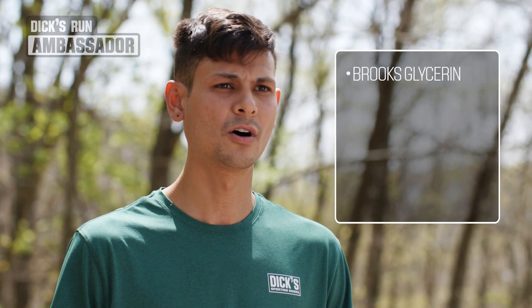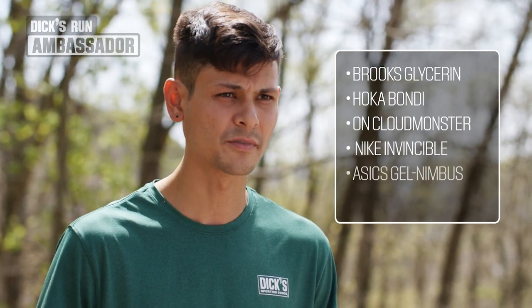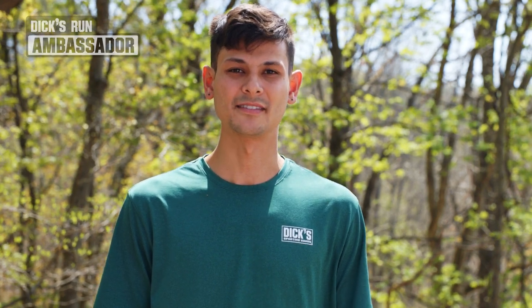Shoes like the Brooks Glycerin, Hoka Bondi, On Cloud Monster, Nike Invincible 3, Asics Nimbus 25, and New Balance 1080 are great examples of new styles we love with lots of visible cushion. Think that may be the right kind of shoe for you? Check out our full selection at Dick's.com. See you out there.